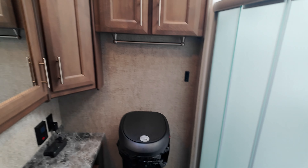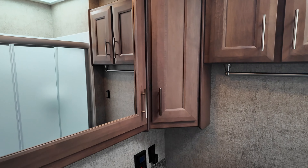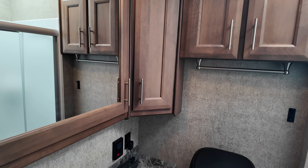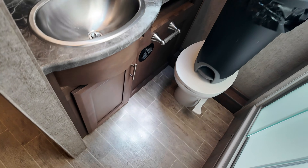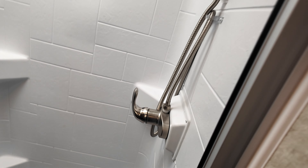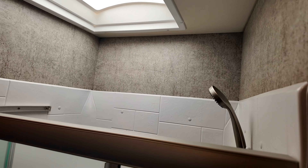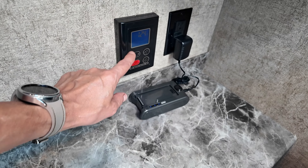As we go into the bathroom, there's a lot of nice cabinetry in here. So between me and Cheryl, we should have lots of storage for both of us. You've got your shower here, and right here it gets really high because of how this toy hauler is built. You've got your on-demand hot water control right here.